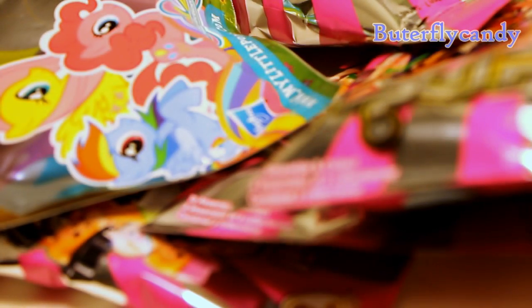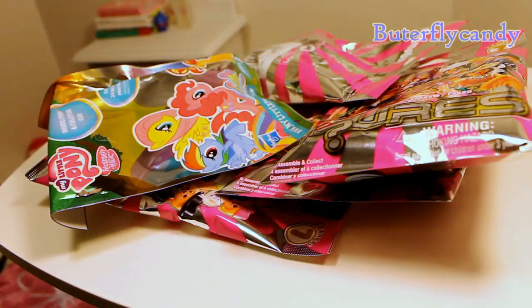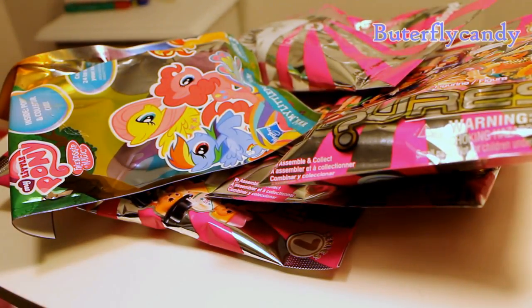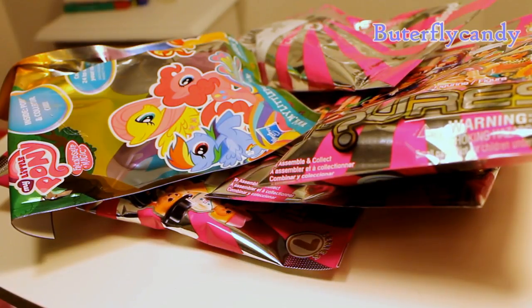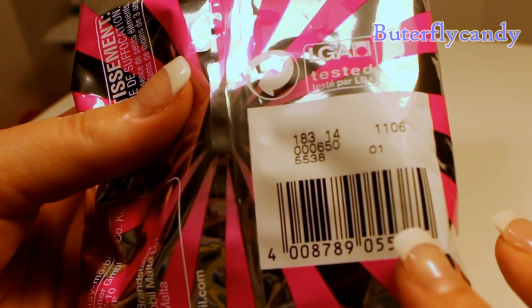Hey guys, it's Tara and I have some blind packages to open. They are the Series 7 pink bag Playmobils, and then just one My Little Pony — I was only able to find one from the new series. I wish I could find more, but this is the only bag I've come across so far. I will let you know the cheat codes just in case you like some of the ones I get. All of these do have cheat codes on them, so let's get started.